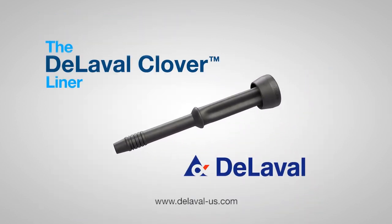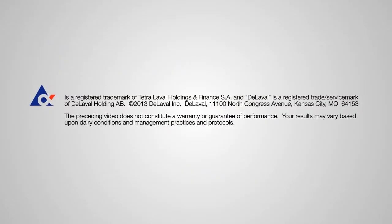DeLaval Clover Liner — the shape of things to come. For more information, see your local DeLaval dealer, or visit www.DeLaval-US.com.